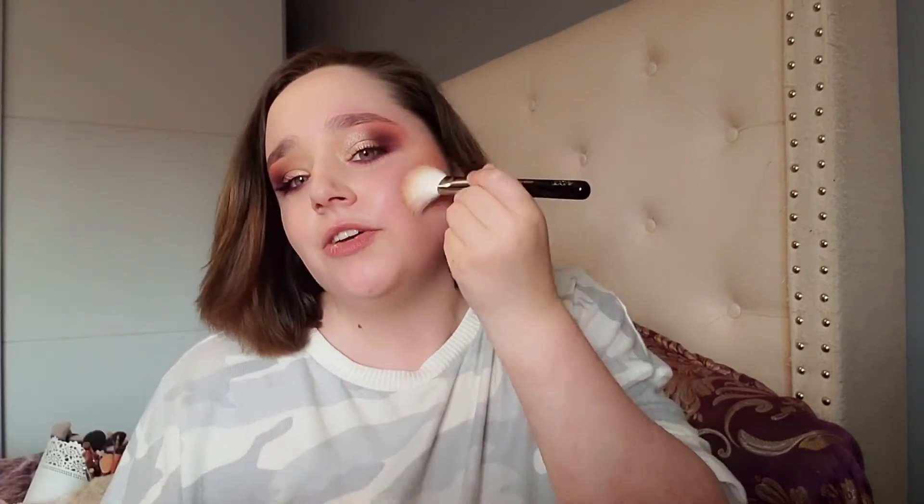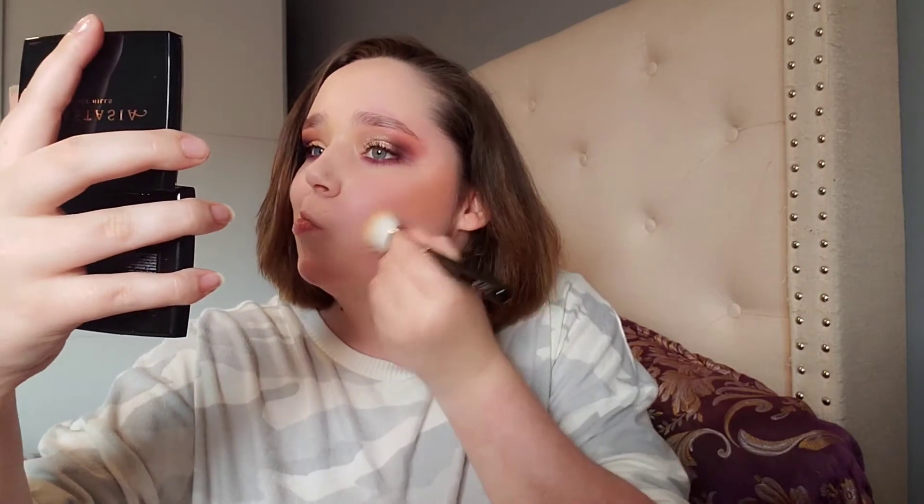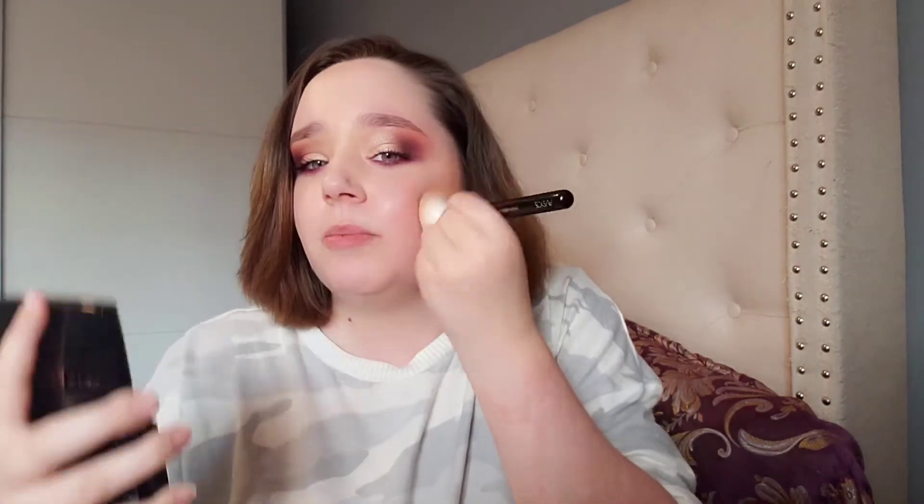I don't know if I like the color. I don't know if it's the wrong shade for me because I'm quite pale — not really pale but pale. I'm rubbing it in, making sure it's blended. It is a little bit stiff to blend. I'm going to put it on my cheeks a little bit.